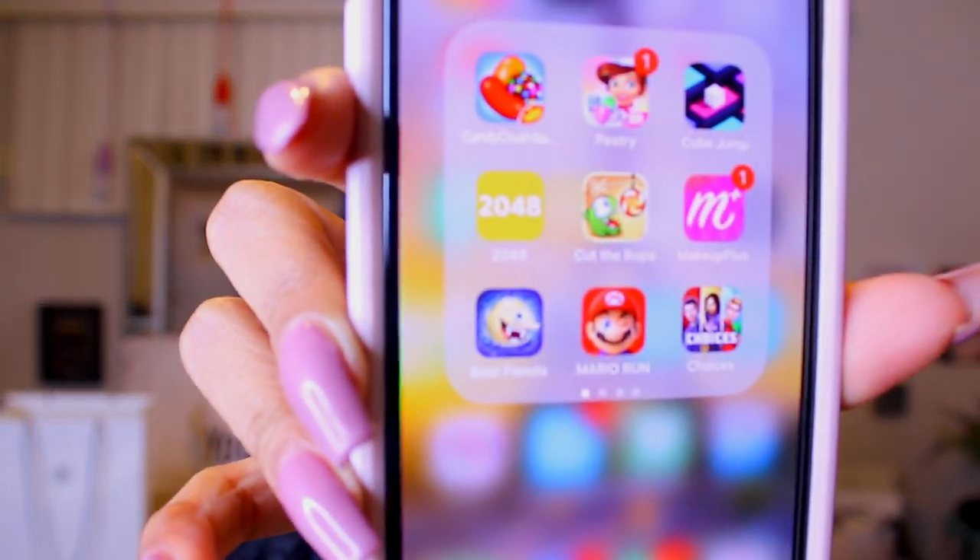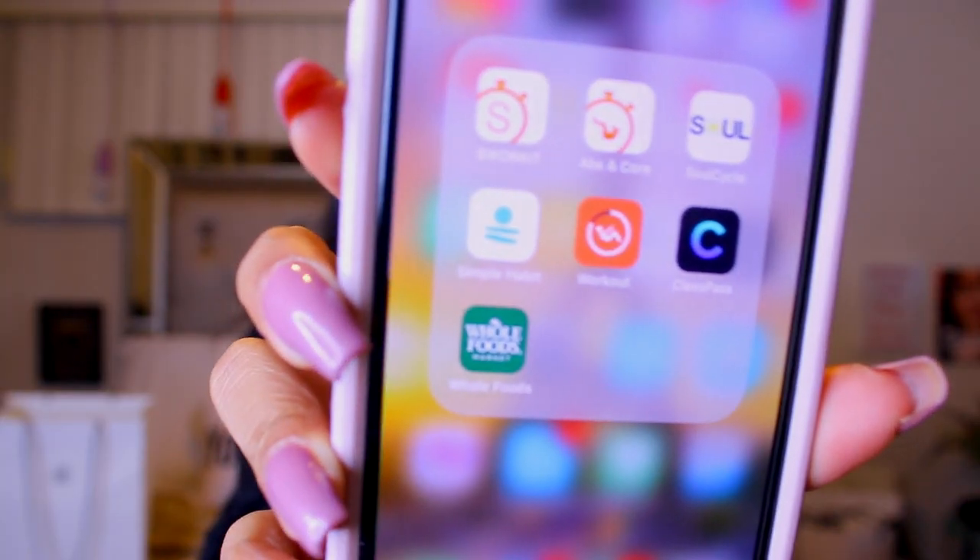And I have my games folder. These are all the games I have — my favorite is definitely Cut the Rope. If you guys have played Cut the Rope, let me know, it's such a great game, 10 out of 10 recommend. I also have Bitmoji, Find My Friends, and Sprockets.